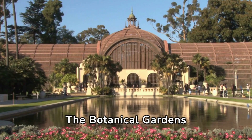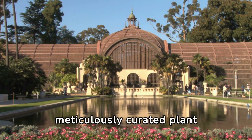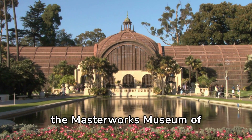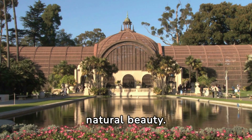The botanical gardens provide a lush escape into nature's embrace, with meticulously curated plant collections and tranquil pathways. Adjacent, the Masterworks Museum of Bermuda Art displays the island's finest artworks, creating a cultural haven amid natural beauty.